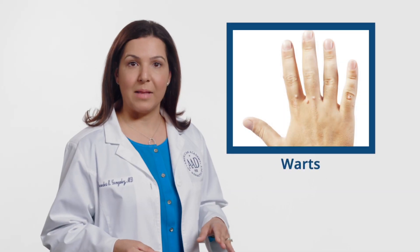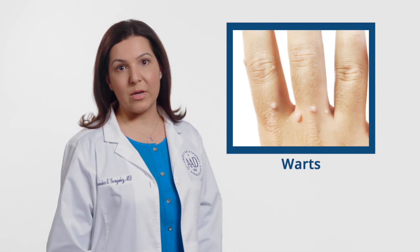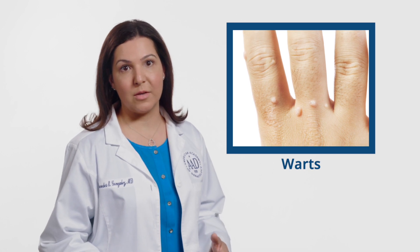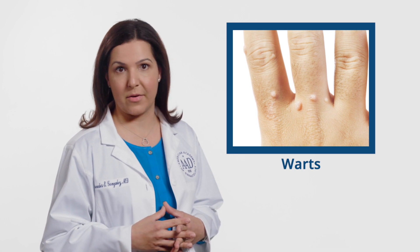Molluscum can sometimes be mistaken for warts and online have been incorrectly referred to as water warts. However, molluscum and warts are caused by different viruses and have distinct features. Warts tend to be rough with black dots on the surface and are typically thicker in texture. Warts are also generally larger than molluscum. In addition, warts are more likely to be found on the palms and soles, while molluscum is not typically seen in these areas.